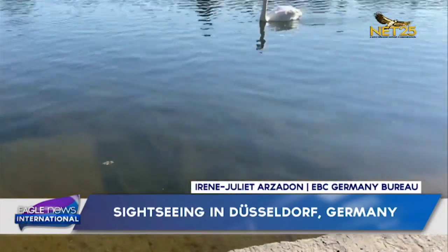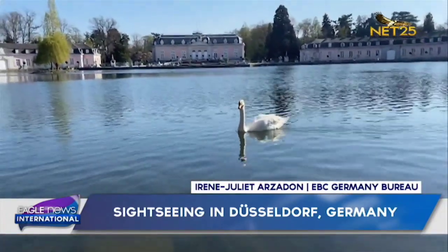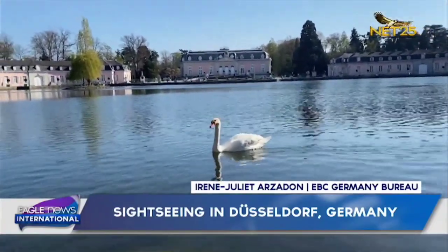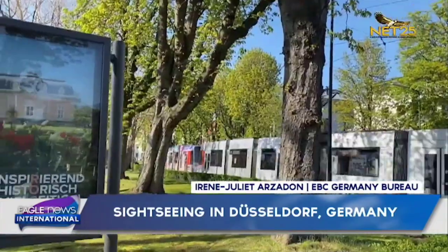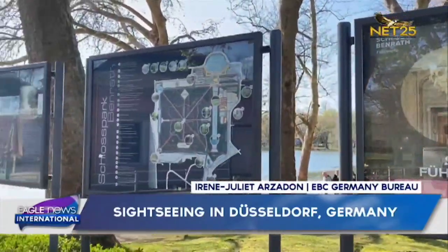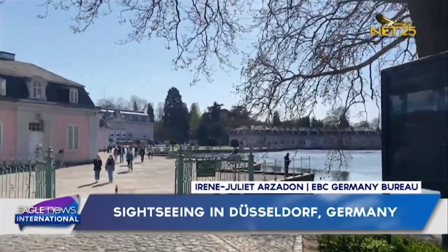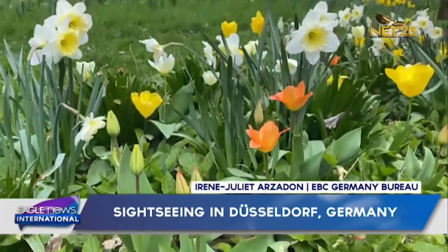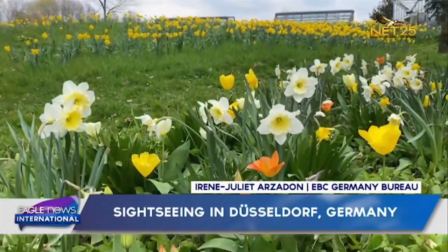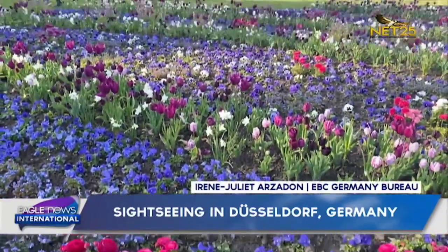Like a pink jewelry box is Benrath Palace, with a park that extends 61 hectares wide. The Electoral Theater of Palatinate appointed Nicolas de Pigage to build a Maison de Plaisance with a generous and beautiful park, which was constructed from 1756 to 1773.